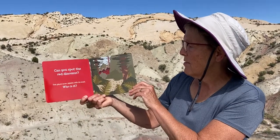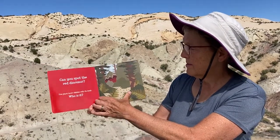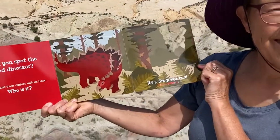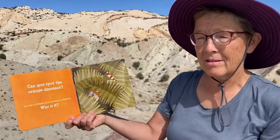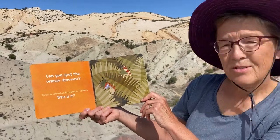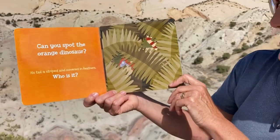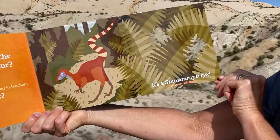Can you spot the red dinosaur? This plant lover nibbles with its beak — who is it? It's a stegosaurus! Look at that. Those are cool looking, and they're inside that building that I'm looking at — you can actually see some stegosaurus fossils, so we'll show you those later. Can you spot the orange dinosaur? Its tail is striped and covered in feathers — who is it?